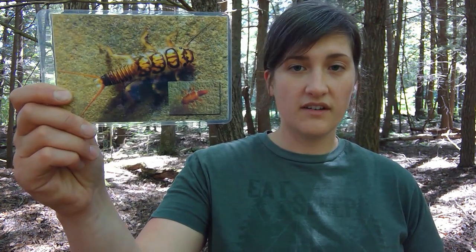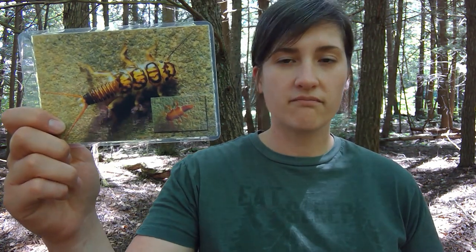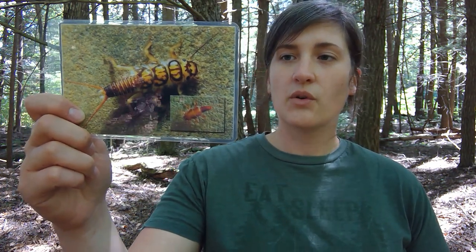Down from them we have shredders. You might recognize this one as a stonefly nymph. Some of them kind of fall into the predator category; however, overall they're considered shredders due to their adaptations — their mouth parts that they have to shred debris in the stream. So they are mostly going to be able to eat debris that's larger than one millimeter in size.